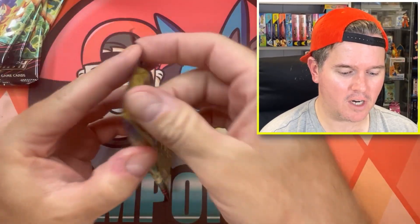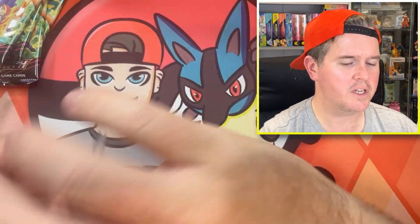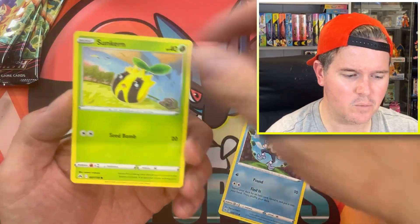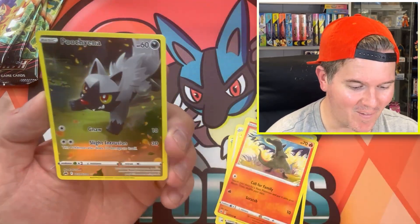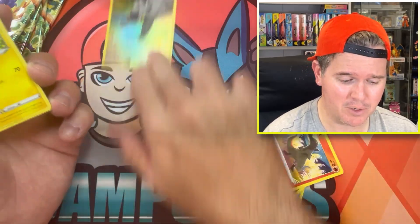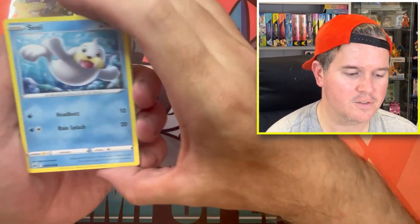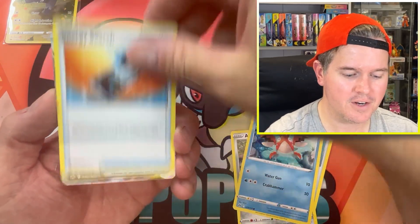Let's get cracked into our five Crown Zenith packs. We didn't have a whole heap of luck opening the evolution tins - we got one alternate art in one of them, and two of them were just complete duds. Pack one gives us a nice Poochyena - that's going in the giveaway. Pack number two - let's see what this final Sword and Shield box can net us today.